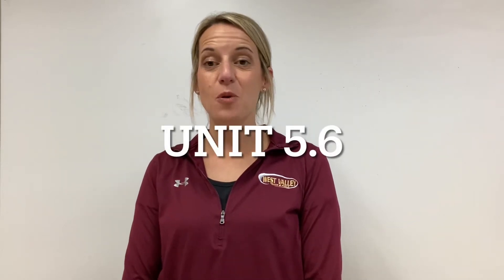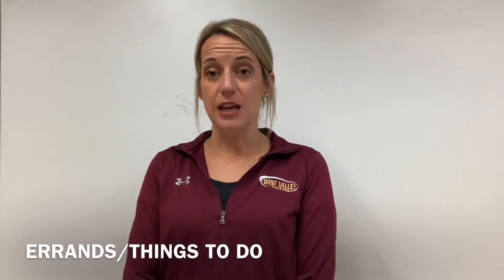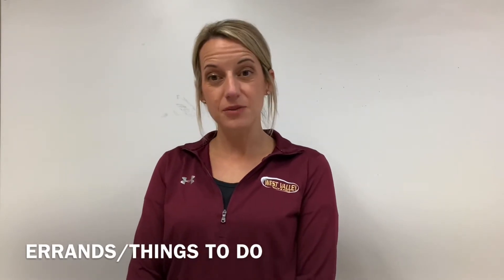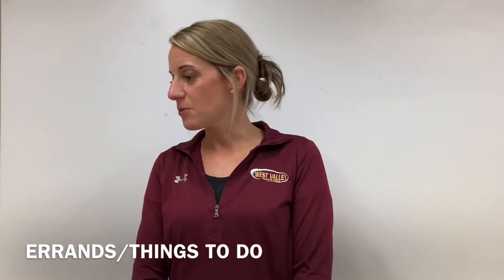For unit 5.6, we're talking about errands — different things you need to do. There's a handful of vocabulary; some is review and some is new, so we'll go through that first.